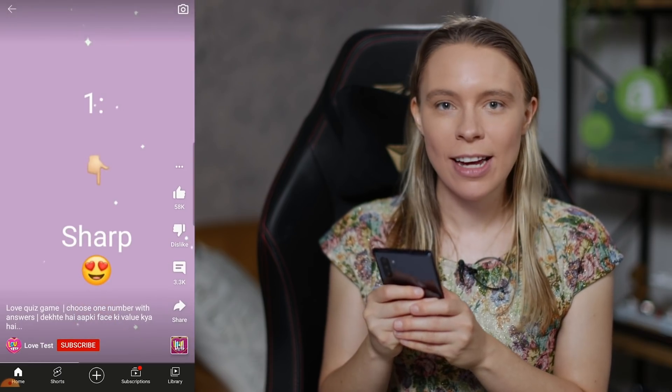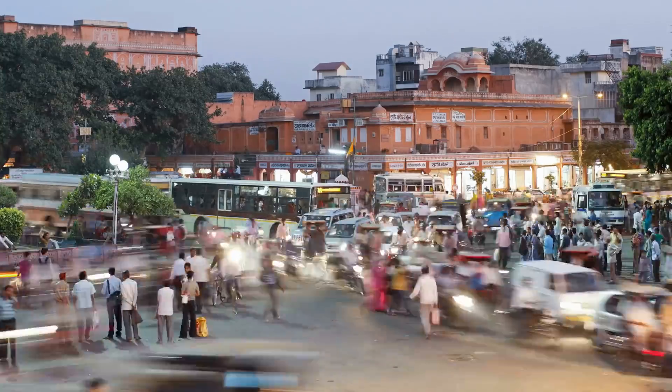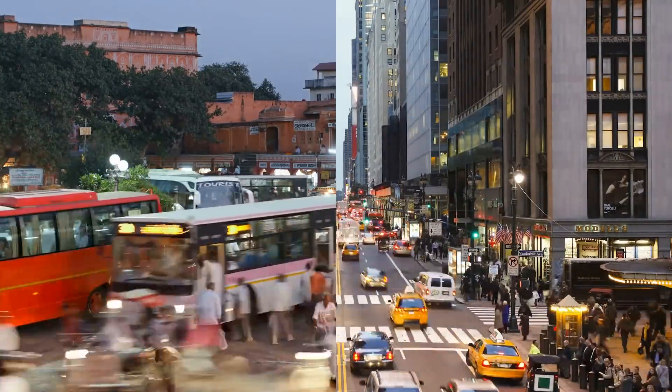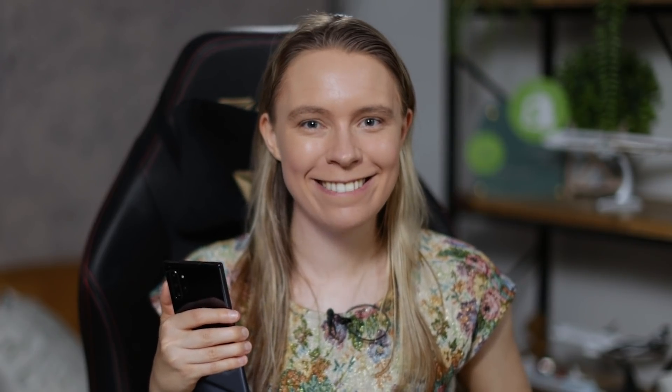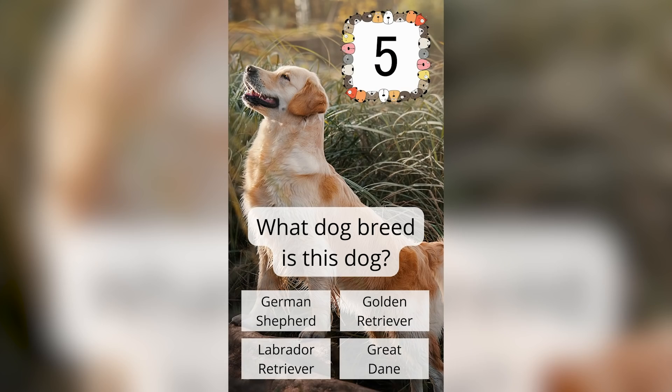Because YouTube Shorts is huge in India, they were really smart and chose to translate their video so that it's both in Hindi and English, and now they can get viewers worldwide. This could be a great basic video for you to consider uploading for two reasons. Firstly, you don't have to be on camera and you don't have to talk or use your voice. Secondly, you can create basic quiz videos 100% for free. Later on, I'll be showing you exactly how I made my own basic YouTube quiz Shorts video for free in just a few minutes.